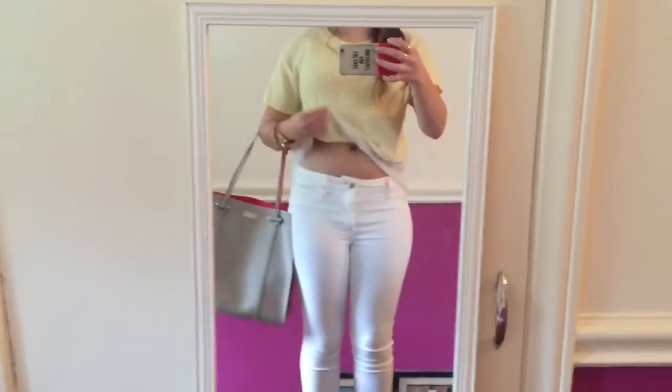My top is from Topshop. It's just a little crochet on the bottom, so you can see my stomach, and it's just nice and pale yellow.